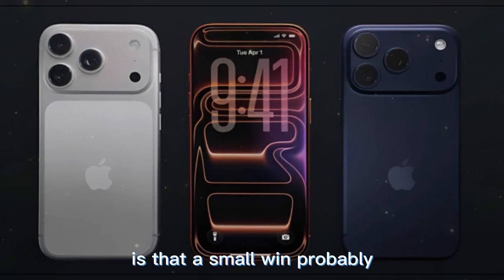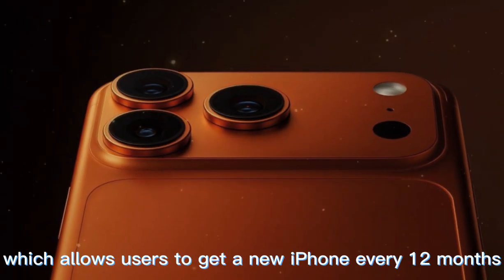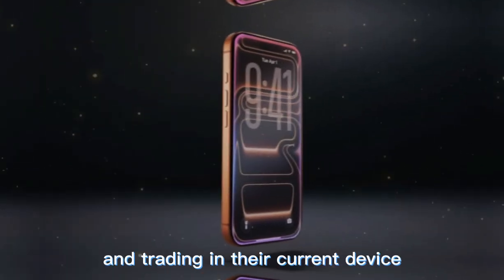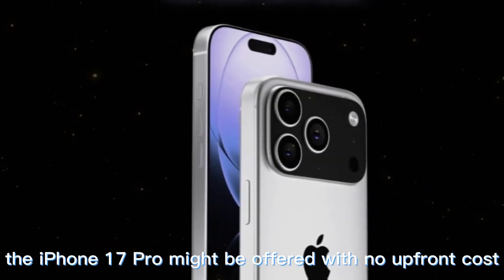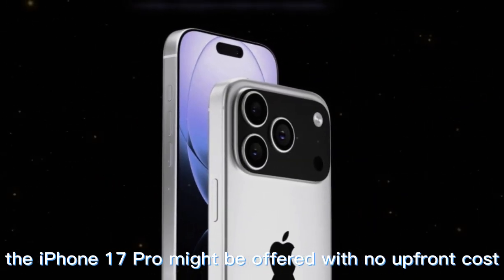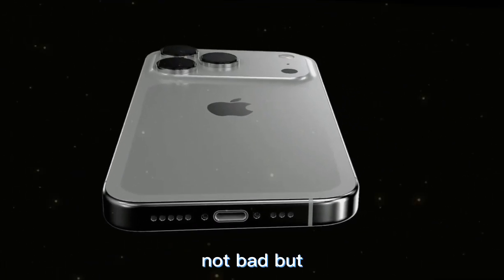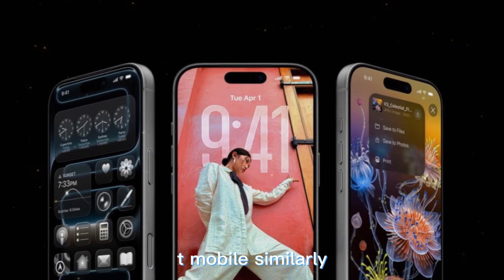The price increase is a small win only for those who prefer larger phones. Apple's iPhone Upgrade Program, which allows users to get a new iPhone every 12 months by making 12 payments and trading in their current device, is unlikely to be abandoned. On Verizon, if current trends hold, the iPhone 17 Pro might be offered with no upfront cost, while the iPhone 17 Pro Max could require only $200 upfront — though it's worth reading the fine print carefully.